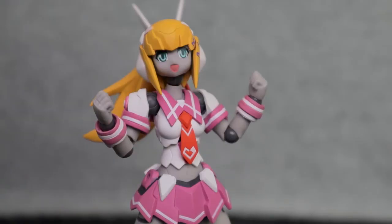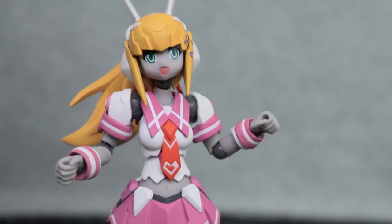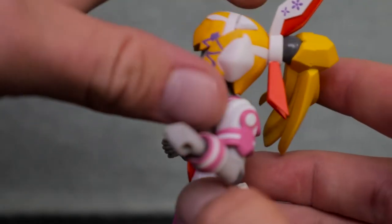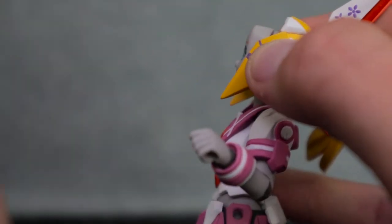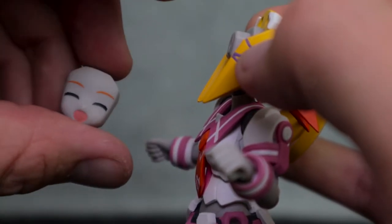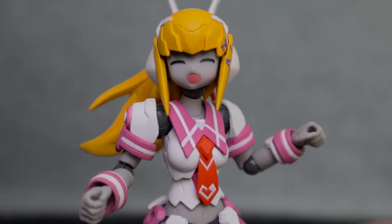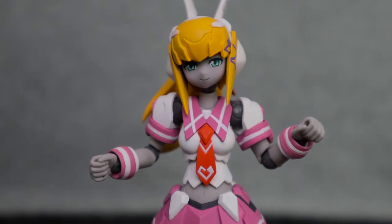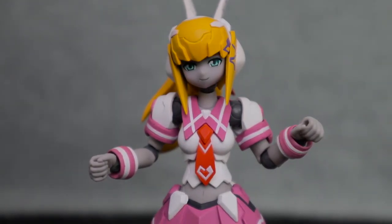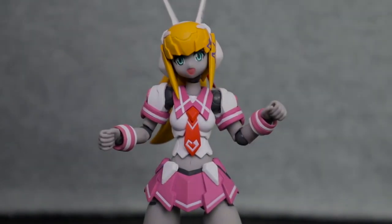Let's get into her accessories. She comes with a pair of balled fists as standard, a pair of spread-fingered open hands, and a pair of balled accessory fists like the other Polynean figures, which have holes in them to adapt accessories. Also like the other characters, you can pop off her hair, remove her face plate, and choose a new face plate to attach — putting her hair plate back on gives her a rather happy look. Additionally, she has a somewhat seductive look with very narrow eyes that I actually really like.